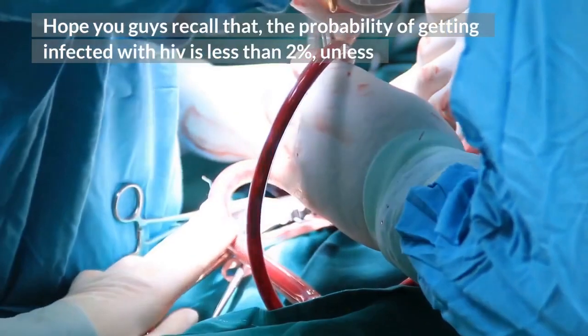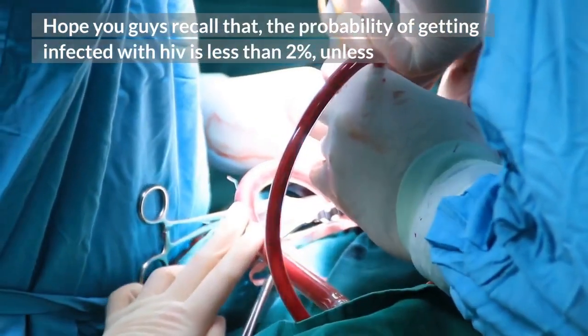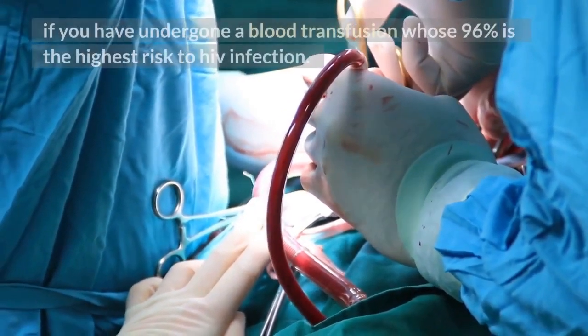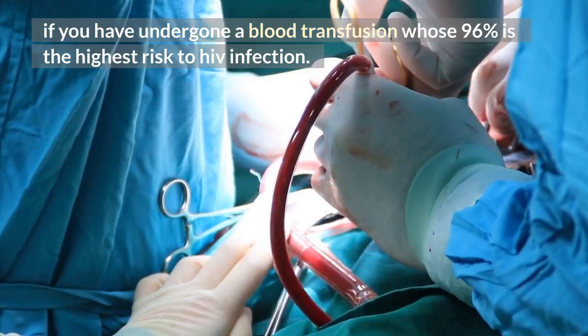Keep in mind that the probability of getting infected with HIV is less than 2%, unless you have undergone a blood transfusion, which carries a 96% risk — the highest risk of HIV infection.